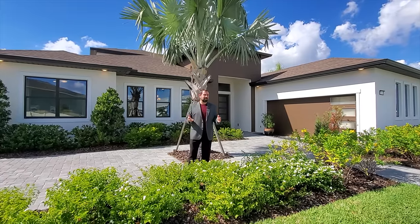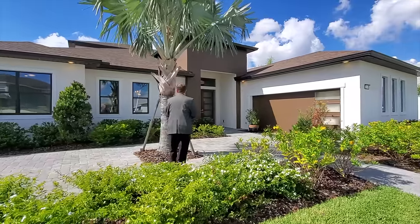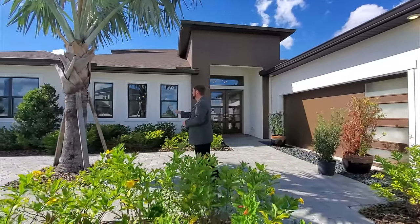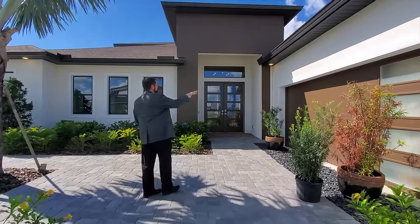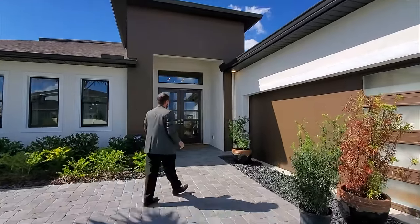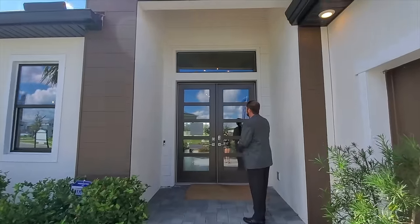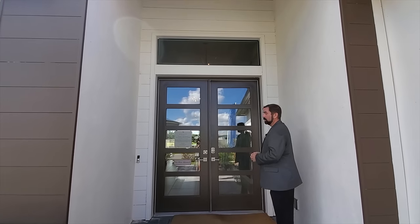Let's talk a little about the outside before taking you inside. This is a very modern-looking home, very similar to homes you'd see in the Miami or Boca Raton area with its elevation design. We have lots of landscaping, plenty of windows, and I love the browns and whites with a brown accent going all the way through the entrance with a nice wide entryway and a double door with plenty of glass for natural light.